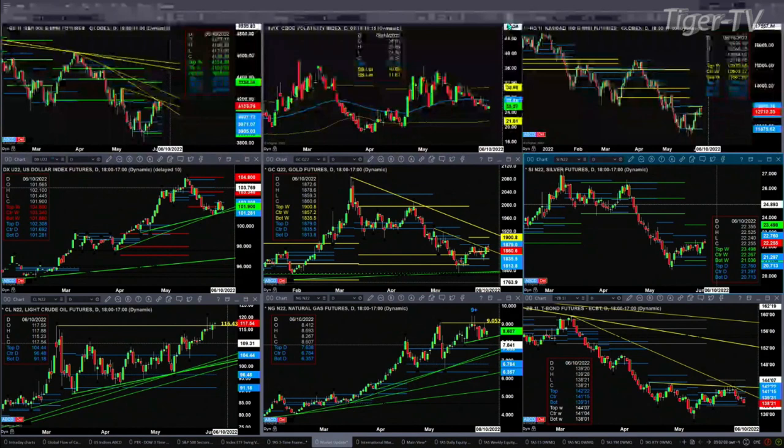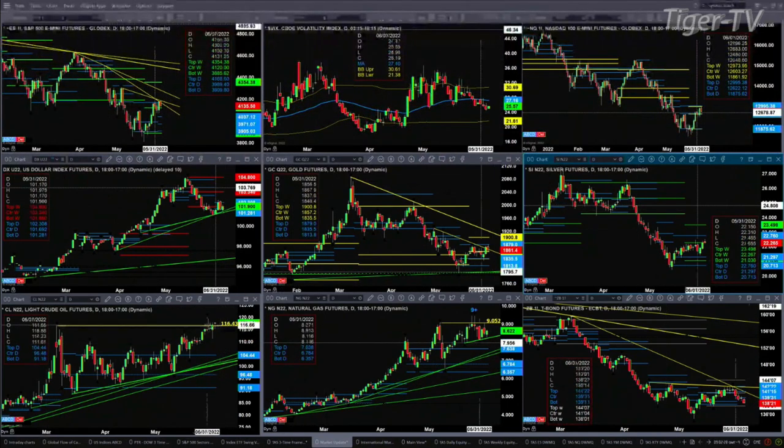Gold right now has found resistance at the top of its daily profile at 1879. The U.S. dollar index is finding support at the bottom of the new profile at 101.28. Silver, if it can close today above 22.26, would be signaling a move to the 22.76 level. Light sweet crude is trading above a prior swing point high, though it does have a Rhodes-Mintum indicator top formed a few days ago on May 31st. If you get light sweet crude above 119.98, that tells you we are headed much, much higher.